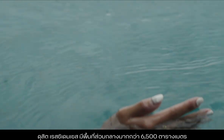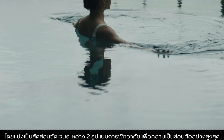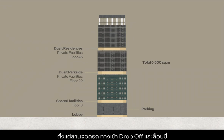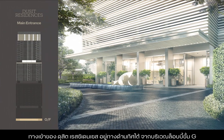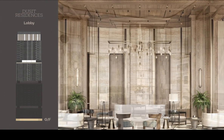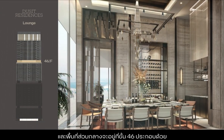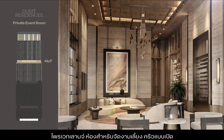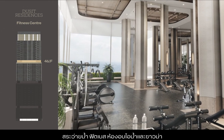Dusit Residences offers more than 6,500 square meters of facility space, clearly divided between the two types of residences for optimal privacy, including a separate car park, drop-off entrance and lobby. The entrance to Dusit Residences is found on the south side of the ground floor lobby area. Facilities are located on the 29th floor and include a swimming pool, a fitness centre and a steam and sauna room.